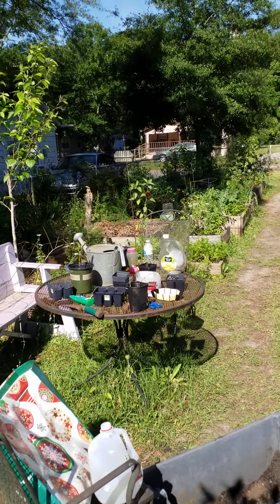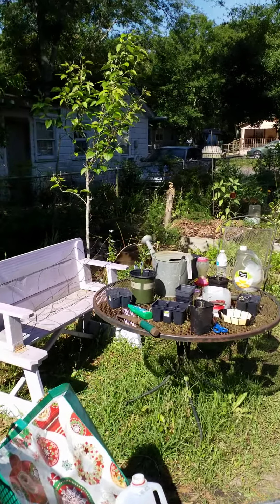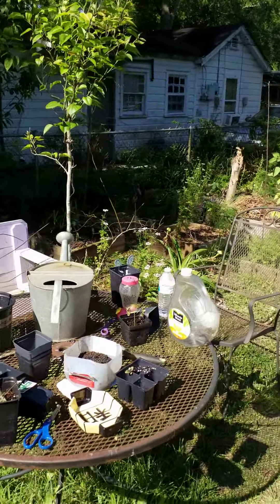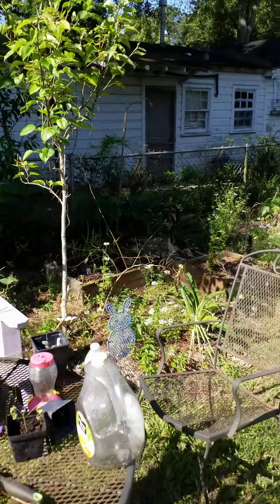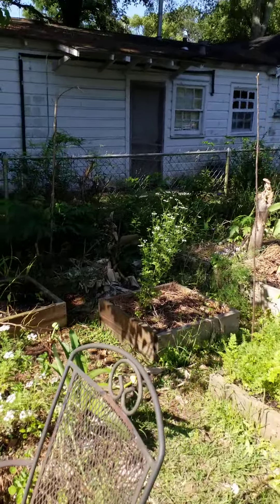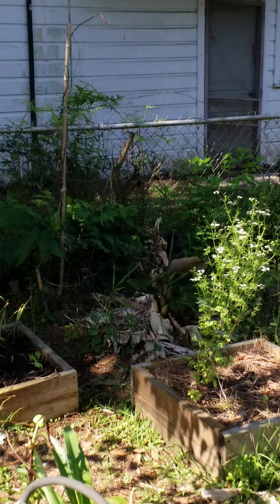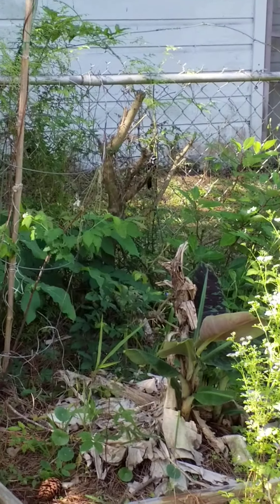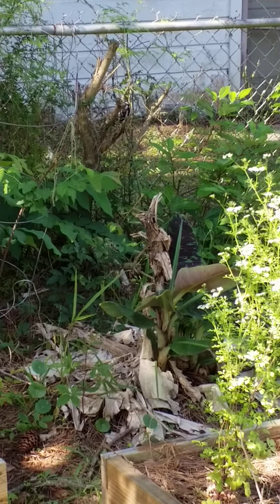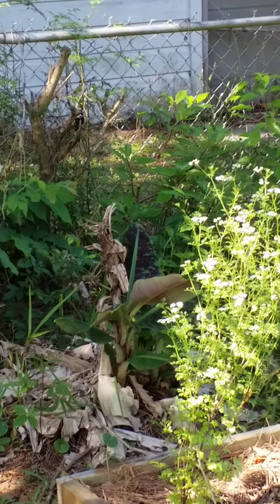Oh, that beautiful woodpecker! I wish I could get closer — they'll probably fly away before I get there. It's black and beautiful, picking at the wood. It's a baby! It's like it has a kitchen on it right there — see it picking on that wood?